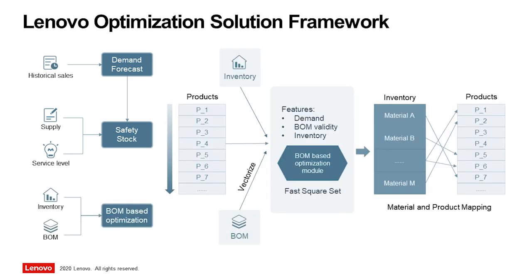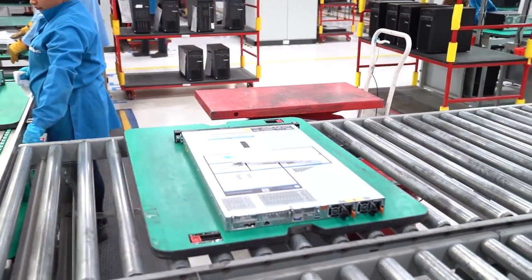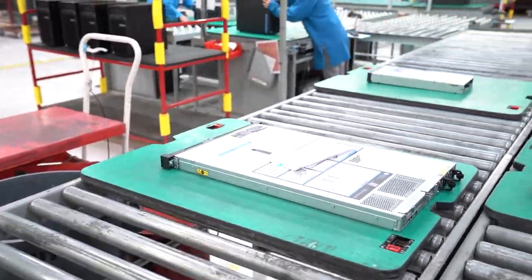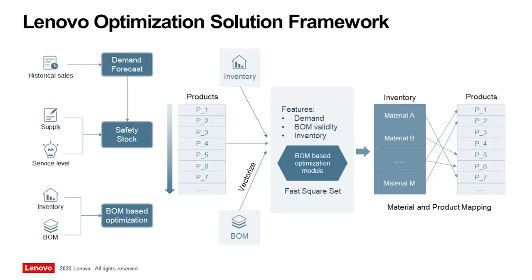The Lenovo optimization solution even optimizes a third business challenge for manufacturers. When different organizations within a company are responsible for the individual bills of material for their product sets, the parts purchasing process is often not synchronized, such that equal or very similar parts are not standardized on a single part that could be bought with economies of scale.